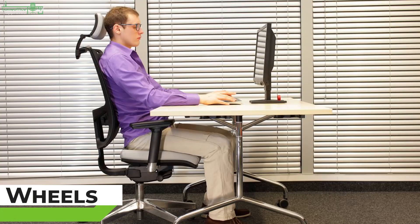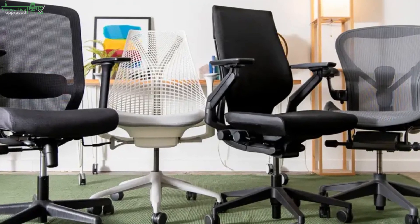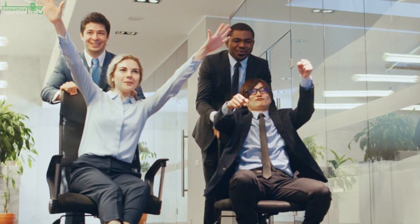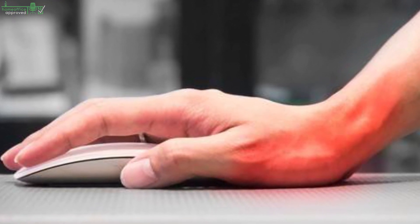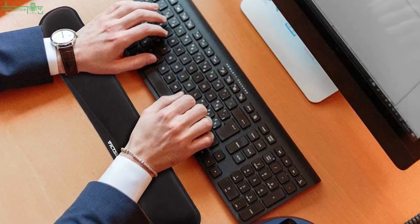Wheels. Most office chairs have wheels, but if yours hasn't you should add some. They allow you to move around more freely and find the proper position faster. Wrist pads. Now we've discussed all the options you have to improve the comfort of your chair. To prevent a tennis elbow from computer work, your wrists should be straight all the time. Get a wrist pad to improve the angle of your forearms.